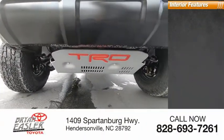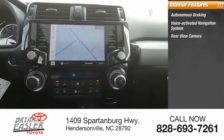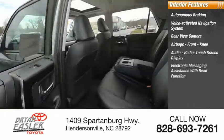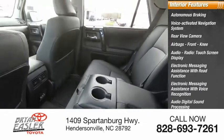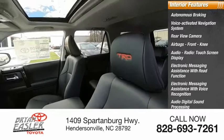Inside you'll find autonomous braking, voice-activated navigation system, rear view camera, airbags with front knee, audio radio, touch screen display, electronic messaging assistance with read function and voice recognition, audio digital sound processing, audio internet radio including iHeart Radio and Slacker.